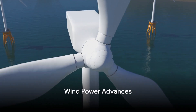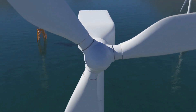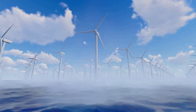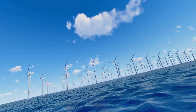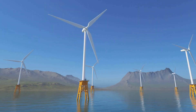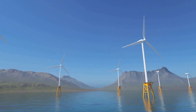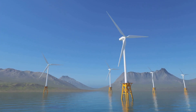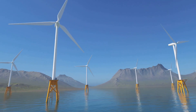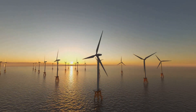Moving on, we delve into the advancements in wind power. The realm of wind power has seen quite some exciting developments lately. Notably, we've got offshore and high-altitude wind farms stepping up to the plate. Offshore wind farms are relocating the power of the breeze from our backyards to the high seas. These marine-based turbines are not just bigger, but they also capture the stronger and more consistent winds available over the ocean.